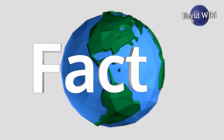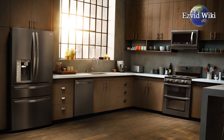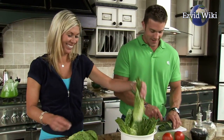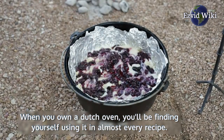Fact number 1. The Dutch oven is one of the oldest cooking appliances you can find in your kitchen. It can cook in various ways, has a long history, and should be in every kitchen. When you own a Dutch oven, you'll find yourself using it in almost every recipe.